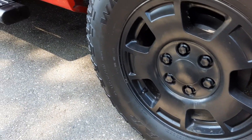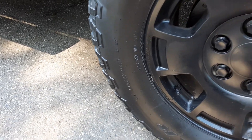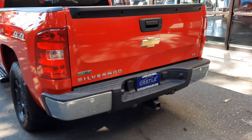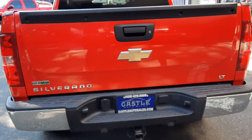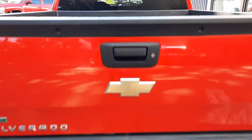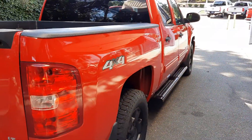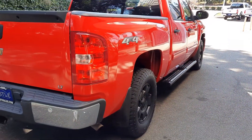What size are they? They are the 265-70R17s. Backup sensors, tow pack. What makes this is the engine — it's a Vortec with super low miles, the 5.3 — bed liner back there.